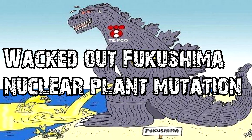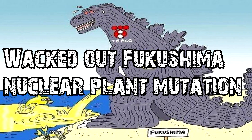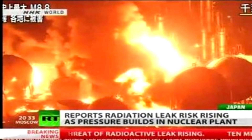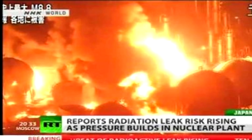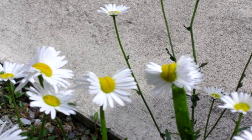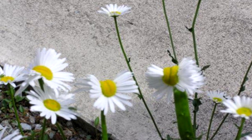60 plus seconds of whacked out Fukushima nuclear plant mutations and a few facts to go with them. The radiation that leaked from Fukushima nuclear plant following the March 11, 2011 nuclear plant fallout caused mutations in many species, from plants to animals.